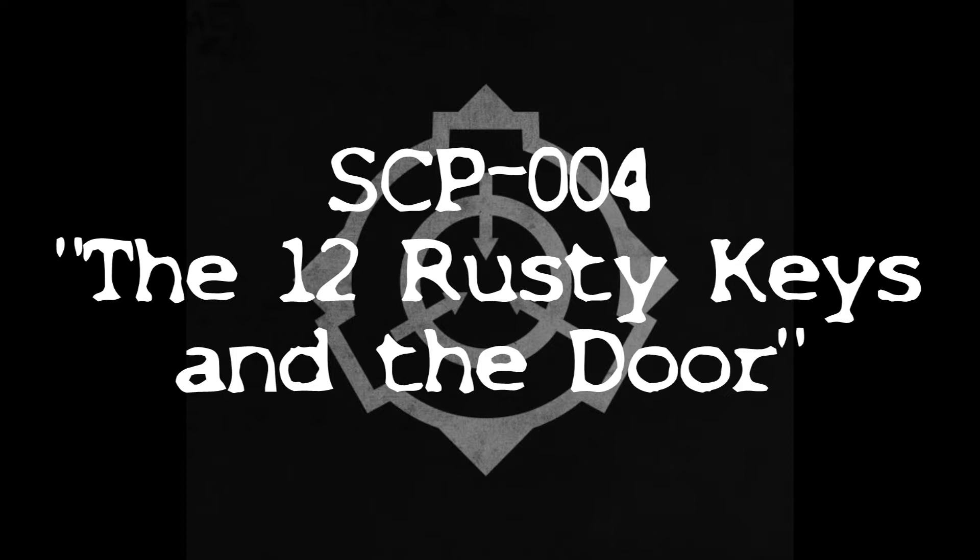September 25th, 2000: Site-62 is operational. Labs and containment units are complete and can contain the most dangerous specimens. Backup of the SCP database has begun. January 25th, 2001: Due to time anomalies, all personnel working at Site-62 are now required to reside on-site permanently. Families of personnel are to be informed that loved ones perished in an industrial accident. Clone bodies have been prepared for funeral.